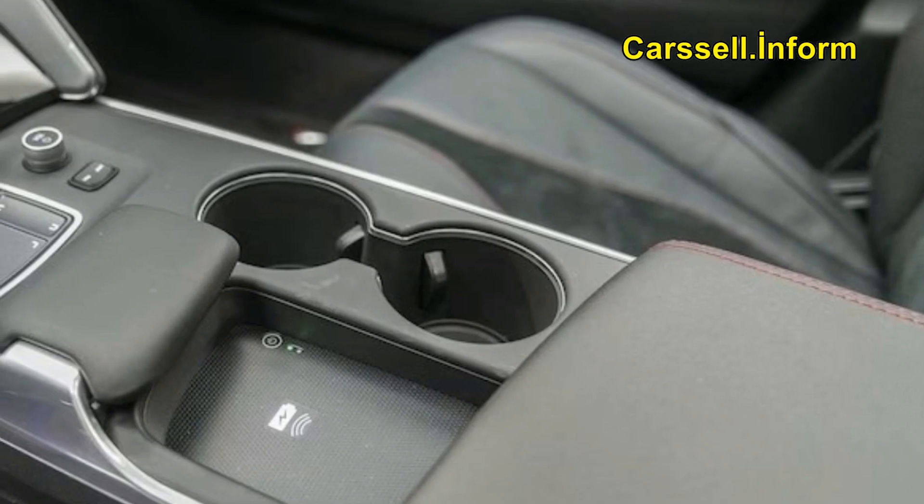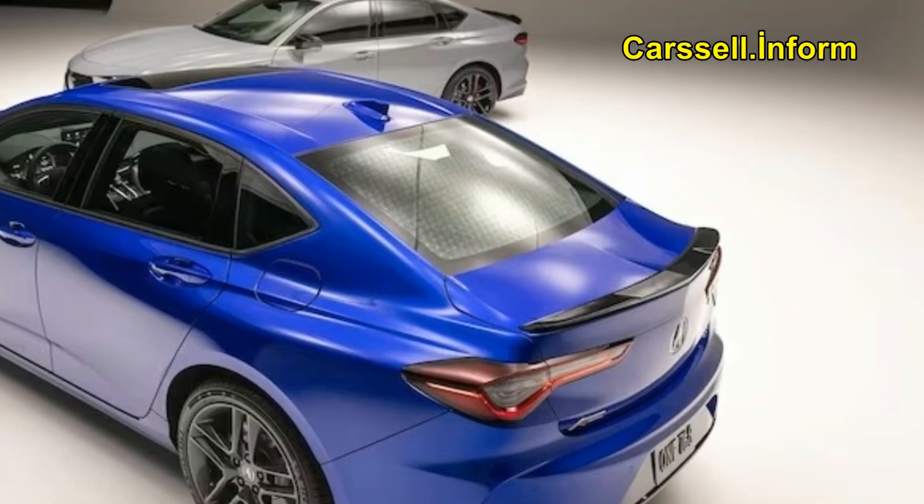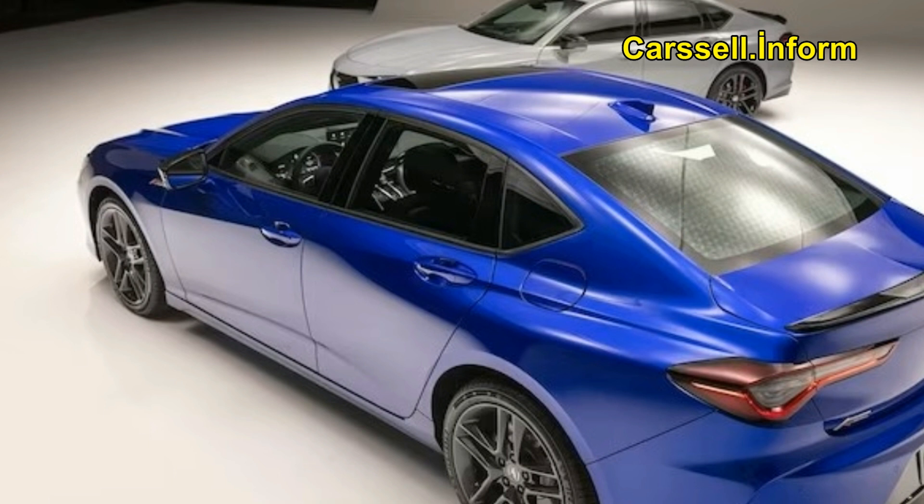This year's updates include two new paint options. Folks can now order their TLX A-spec or Type S in urban gray pearl, and all TLX variants now offer liquid carbon metallic. Acura has also simplified the trim ladder — instead of front and all-wheel drive variants of all four-cylinder cars, buyers can now choose a front-drive TLX with the previously optional technology package, an AWD TLX A-spec, and the range-topping TLX Type S. The A-spec and Type S get new 19 and 20-inch wheel designs respectively, and A-spec gains new round exhaust finishers and a tweaked gloss black rear spoiler to further differentiate it from the base car.